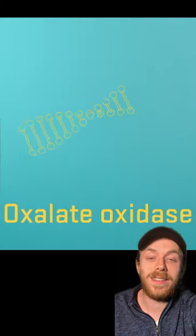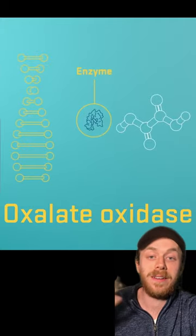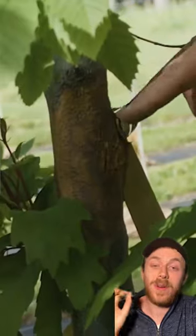The gene is called oxalate oxidase, and it breaks down the toxic acid that is produced by the fungus in an infected chestnut tree. The GMO tree is called Darling 58, and this represents the first GMO plant created for the purpose of ecological restoration and not for agricultural purposes.